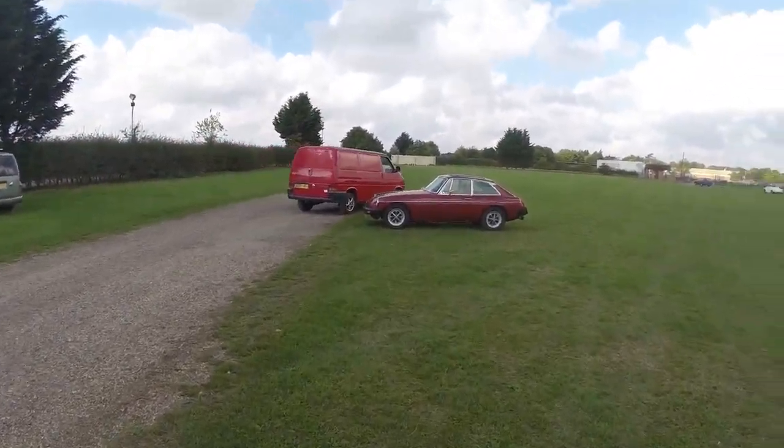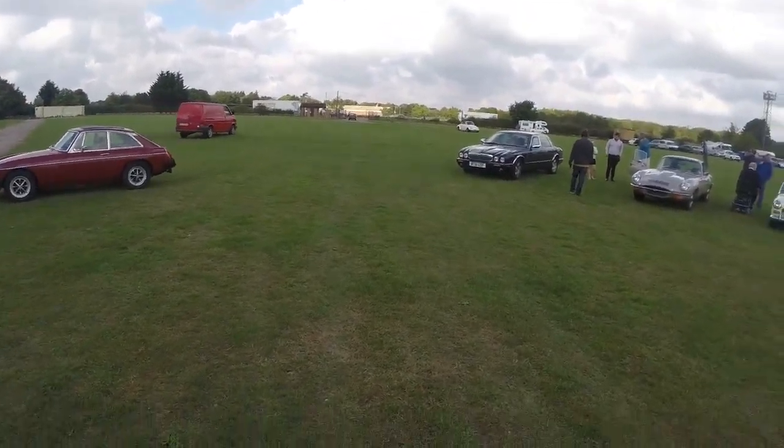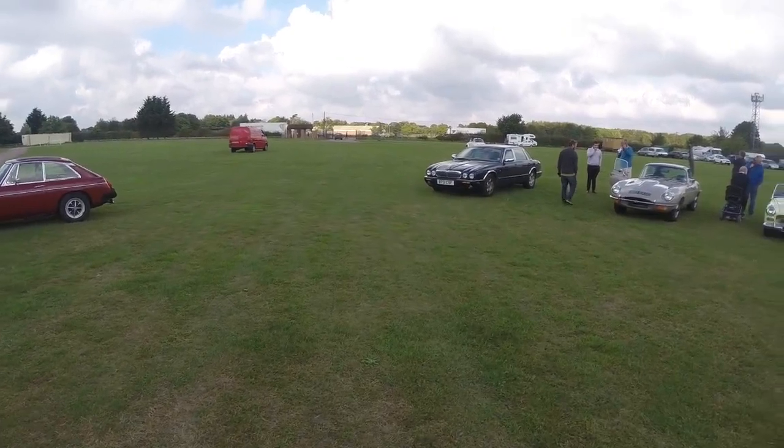Hey guys, welcome back to the channel and here we are riding Uwik again. I'm just having a little wander around the classics section, so let's get to it.